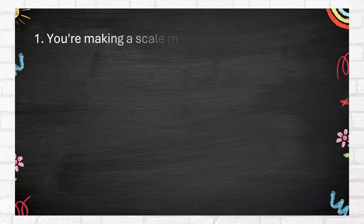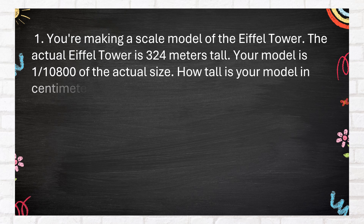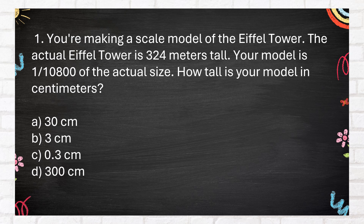Number 1. You're making a scale model of the Eiffel Tower. The actual Eiffel Tower is 324 meters tall. Your model is 1 over 10,800 of the actual size. How tall is your model in centimeters? A. 30 cm. B. 3 cm. C. 0.3 cm. D. 300 cm.